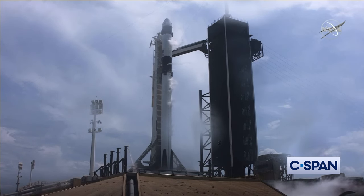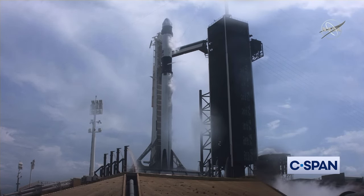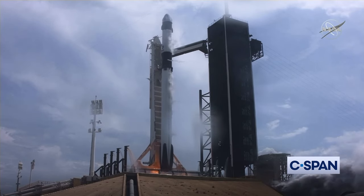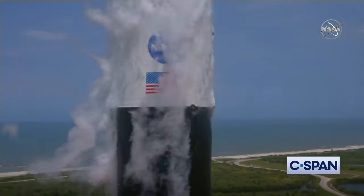10, 9, 8, 7, 6, 5, 4, 3, 2, 1, 0. Ignition. Liftoff of the Falcon 9 and Crew Dragon.